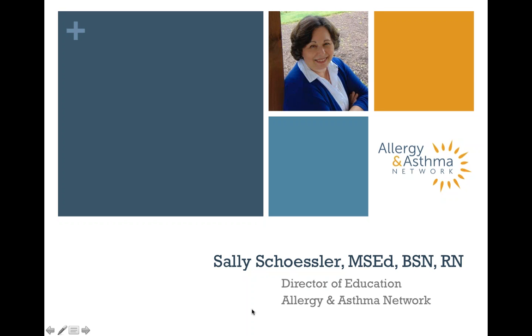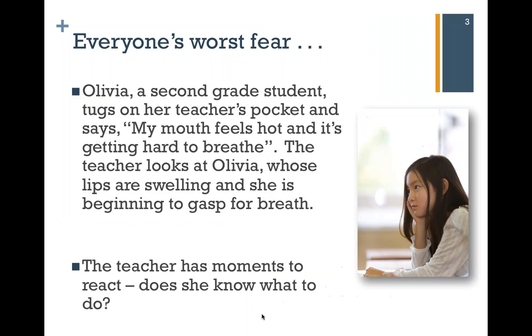Let's begin our topic today by looking at a scenario that could happen in any elementary school on any given day. Olivia, a second-grade student, tugs on her teacher's pocket and says, 'My mouth feels hot and it's getting hard to breathe.' The teacher looks at Olivia, whose lips are swelling, and she's beginning to gasp for breath. The teacher has moments to react. Does he or she know what to do? This is definitely an issue in our schools today when children very rarely have anaphylactic emergencies in the nurse's office in front of the nurse.